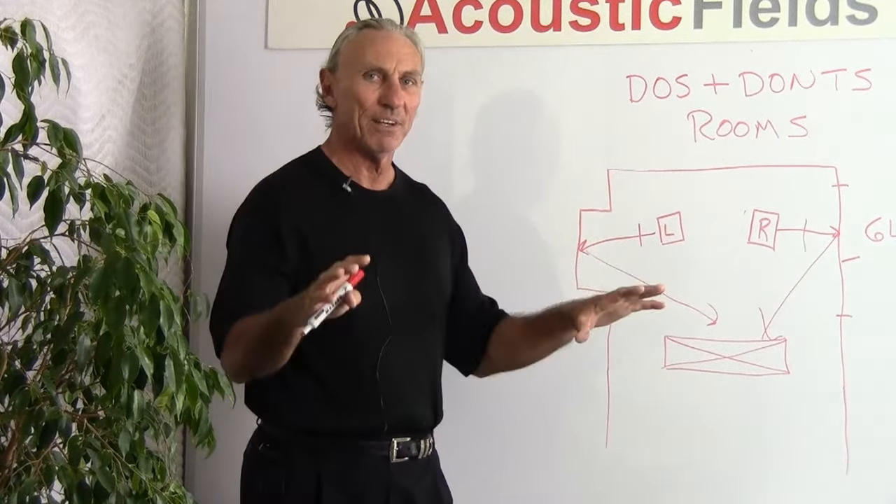So we want to make sure that our distances are equal. This little alcove in one of our clients' rooms illustrates the point — obviously if we didn't have that alcove, we would have equal distances.